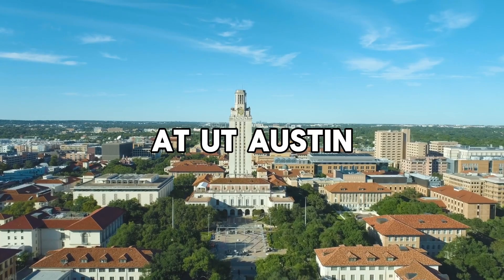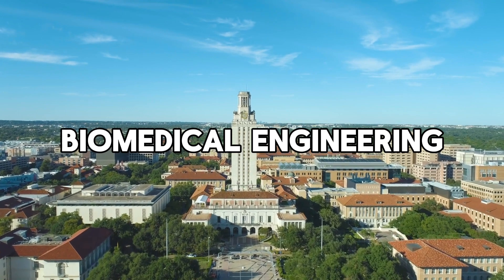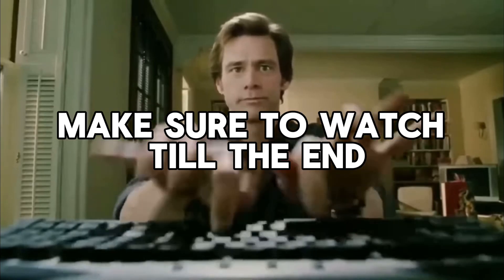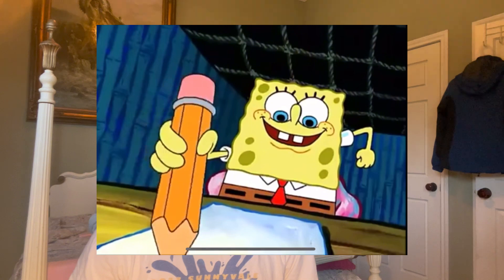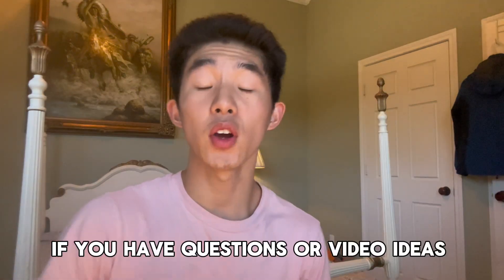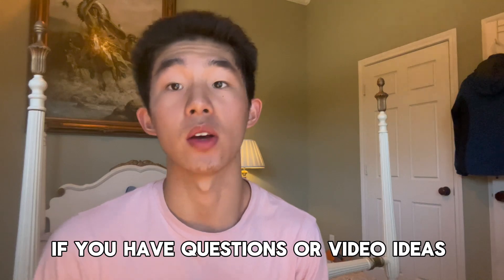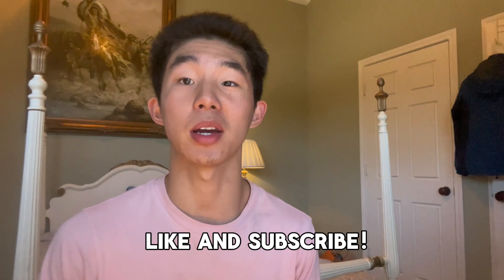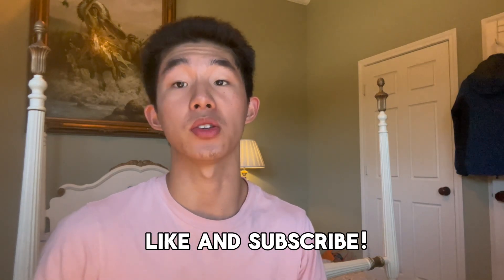In this video, I will be reviewing the essays that got me into one of the most competitive majors at UT Austin, biomedical engineering. I will also give you some tips for your essays and for the application, so make sure to watch till the end. I applied during the 2023 and 2024 application cycle through regular decision, and I will be revealing the essays and some application advice to help you get in. If you have any questions or video suggestions, let me know in the comments because I read every single one of them.